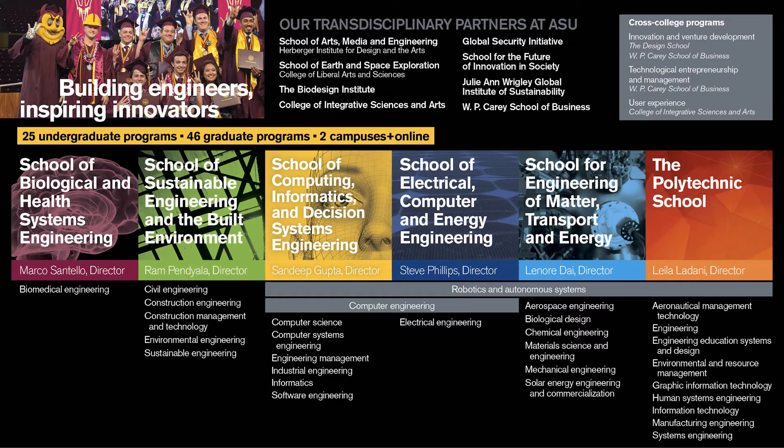At Fulton, we offer 25 undergraduate degree programs, which provides a lot of choice and flexibility in finding the program that fits for you. We are called the Fulton Schools of Engineering because we categorize our degree programs into six schools, organized by theme and location. The first five schools are housed at the Tempe Campus, and the Polytechnic School is housed at the Polytechnic Campus. Our Computer Systems Engineering students belong to the School of Computing, Informatics, and Decision Systems Engineering, which you will see towards the middle of the infographic. Each school has its own director, affiliated faculty, and advising unit so as to provide greater support and specific guidance to the students within that school.